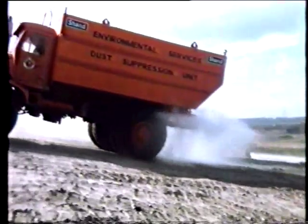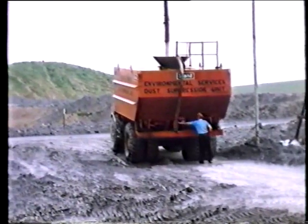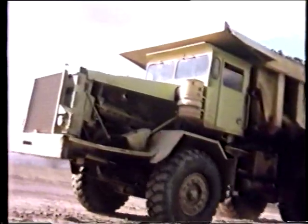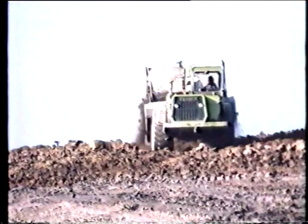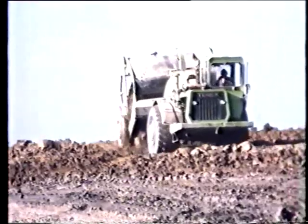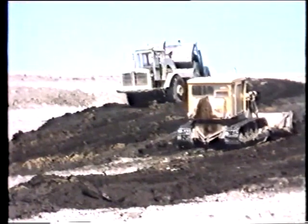Dust suppression on every open cast site is a vital and necessary activity, and water is the chief agent. These water carriers hold 10,000 gallons. Refilled ten times, each dust suppression unit can put down 100,000 gallons every day. The huge quantities of overburden moved and stored during mining operations, as well as the material excavated to construct the temporary riverbed, the lake and its associated ponds, were laid down to create the hills and slopes that will become part of the recreation area and the ski slope.